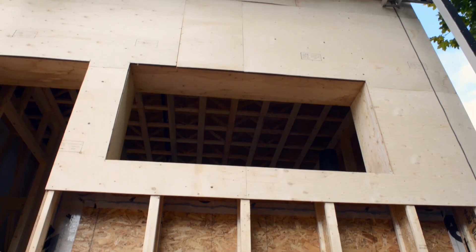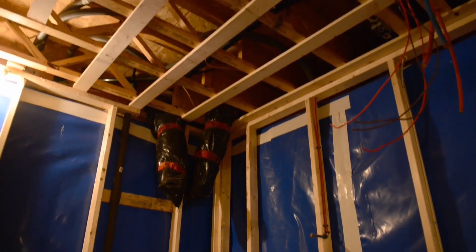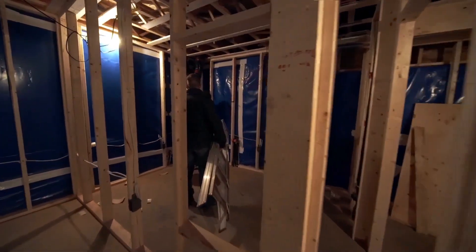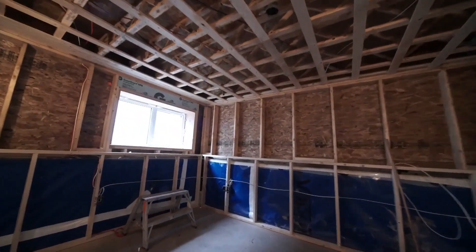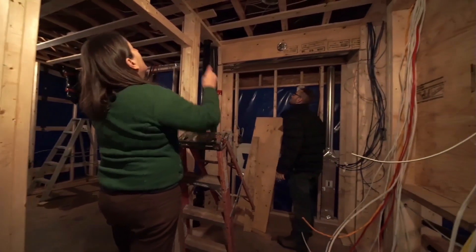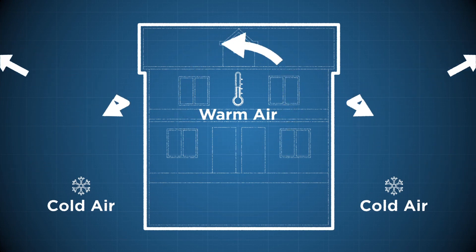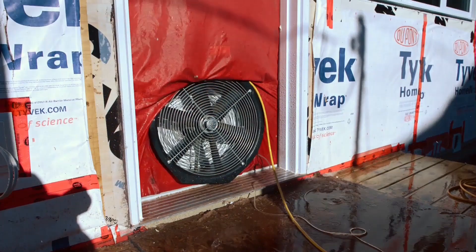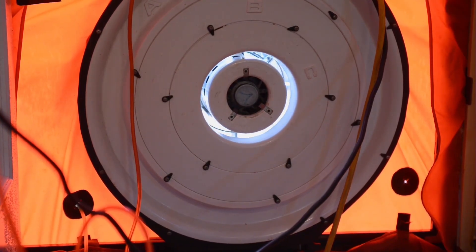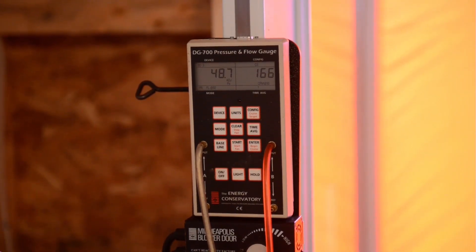It's important to pay close attention to penetrations throughout the house — that's especially true during mechanical and electrical rough-in work. For example, even if there are no immediate plans to install a security system, it's still a good idea to rough-in the wiring so no additional penetrations will be needed if the homeowner decides to install one in the future. To keep heating costs low, we want to make sure we're not losing heat or letting cold air in. That's why we'll be doing a blower door test both when the home is complete and before drywall goes up, so we can identify and seal any leaks.